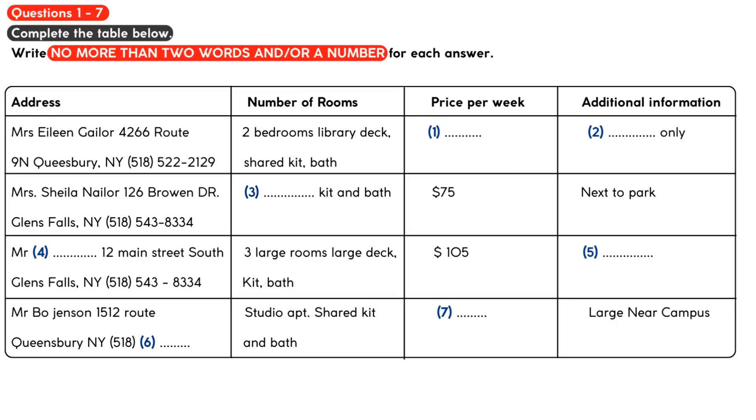What about the one on Route 9N? It looks like it's big with a library and a deck, but it doesn't say how much it costs or anything else about it. Oh yes, Mrs Gayler's apartment. That one is actually only a 10-month rental and it is going for $156 per week. She only rents for 10 months each year because of horse racing season, then her relatives all come to stay, so tenants have to move out.